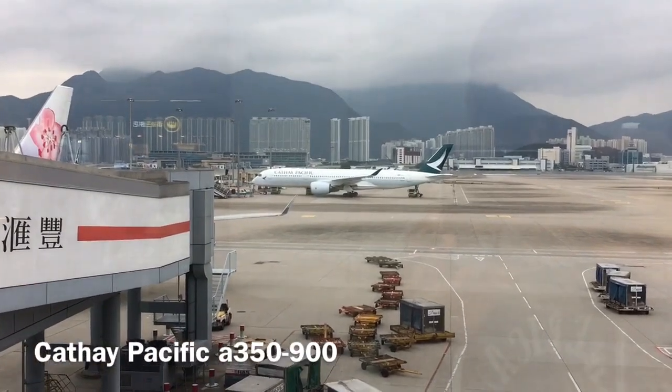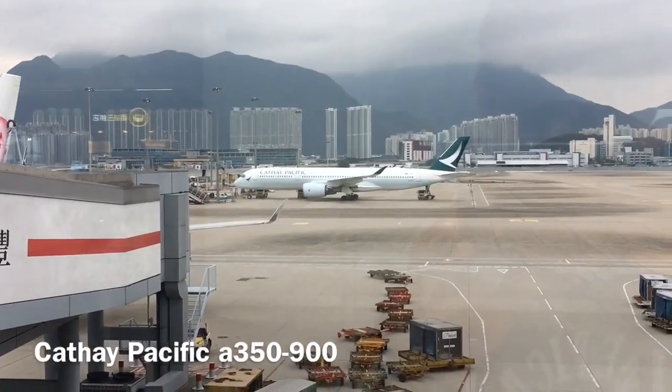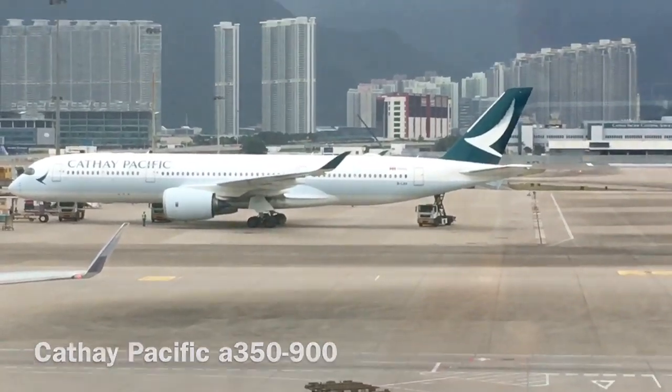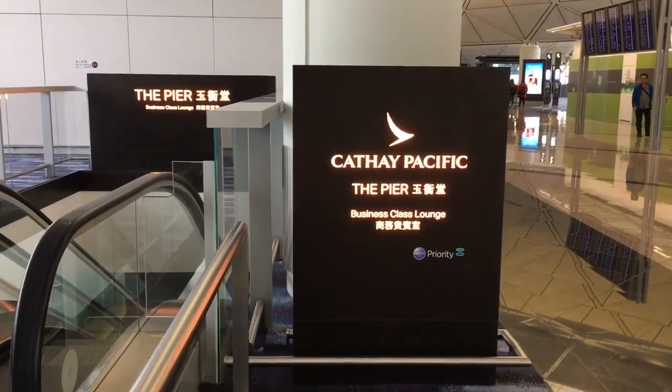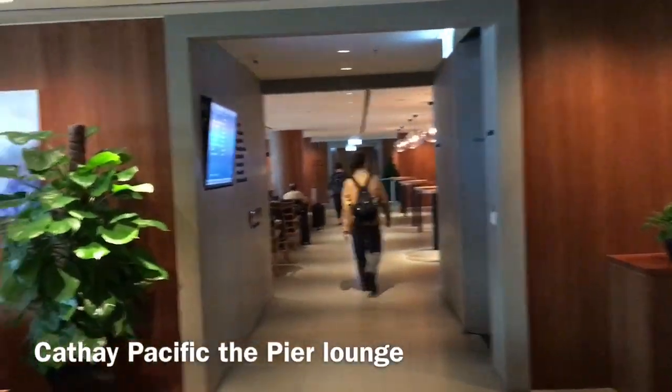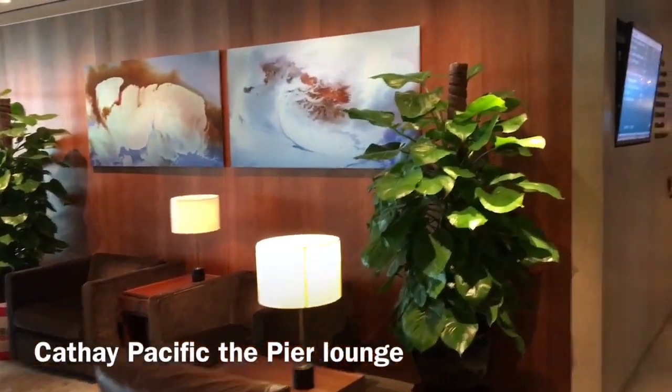This is our plane taking us today to Brisbane — it's operated by an Airbus A350-900. And here is the Cathay Pacific The Pier business class lounge, which business class passengers and silver members with oneworld have access to.